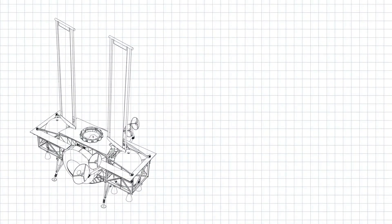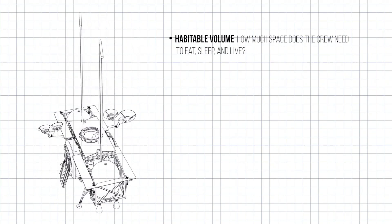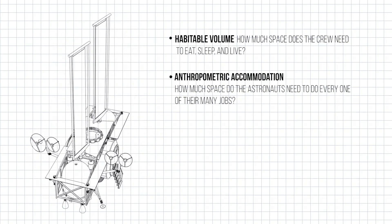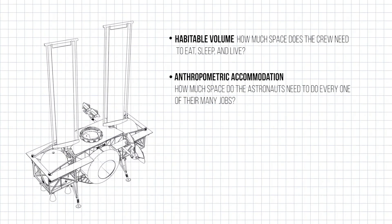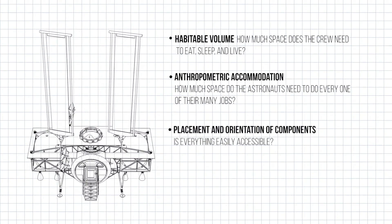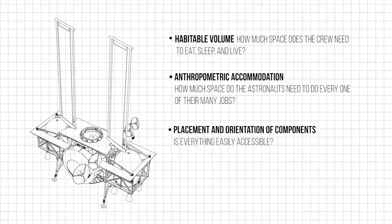We're using this test article for what we call human-in-the-loop task analysis. Simply put, it means we're looking into things like habitable volume — how much space does the crew need to eat, sleep, and live? Anthropometric accommodation — how much space do the astronauts need to do every one of their many jobs? How can we make those jobs as easy as possible, and how can we make the space as comfortable as possible when they're not working? Placement and orientation of components, stowage, and interfaces — is everything easily accessible? Have we minimized necessary movements?